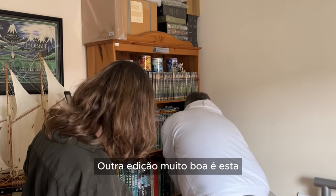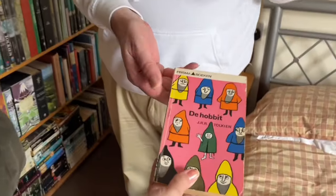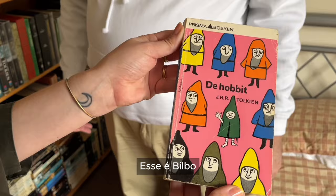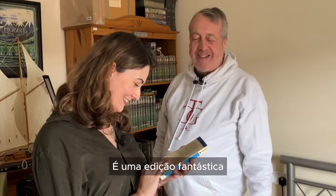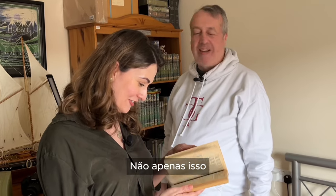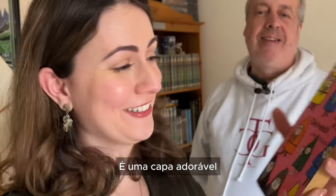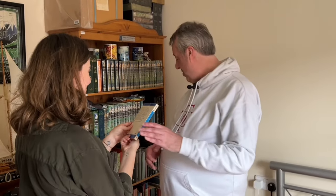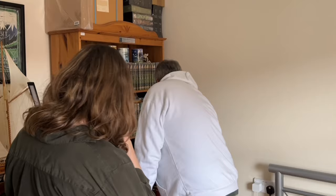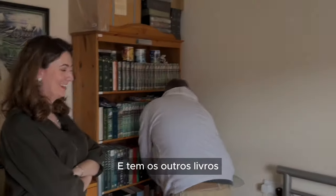Another really nice edition is this one — I just love it. This is the Dutch edition, and I just think it's great. That's Bilbo, and there are the dwarves. It's a fantastic edition. Are there any illustrations though? No, just the cover. But the cover in itself — 'De Hobbit' — it's just a lovely cover. So that's the Dutch edition.